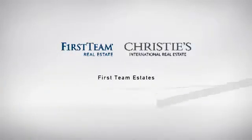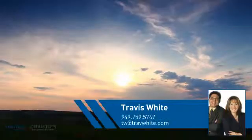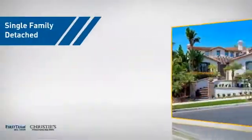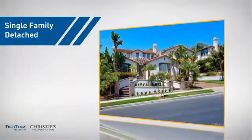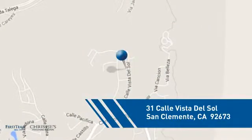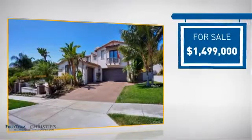At First Team Real Estate, you'll find just the right home for you. This video is brought to you by your real estate agent, Travis. This detached home is a great choice for families who want the privacy of their very own lot, and it's located in this area. Currently listed at just under $1.5 million.